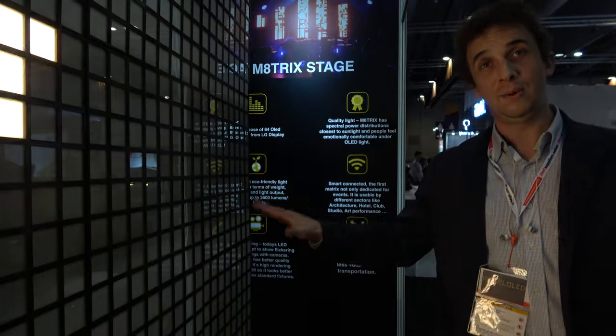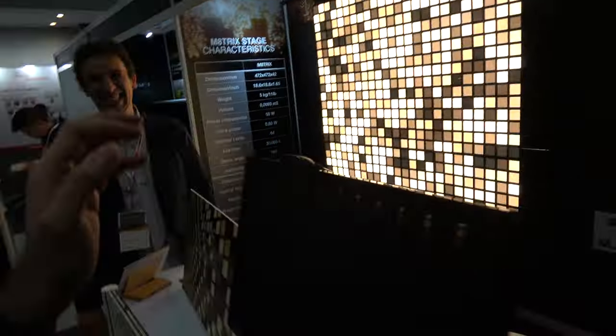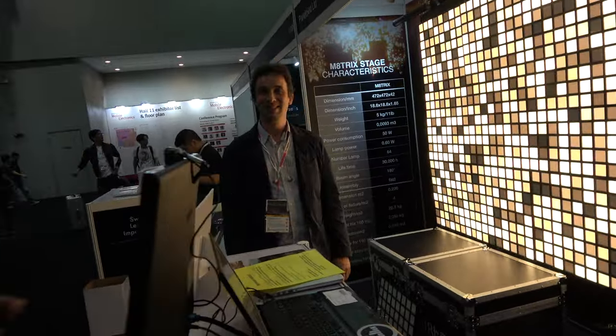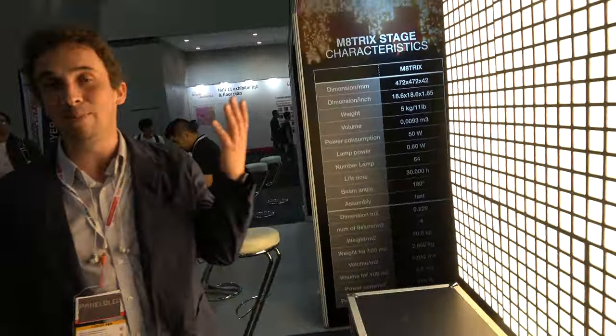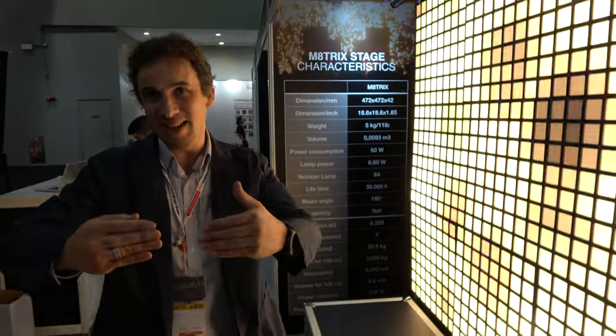We're also talking about a swimming pool version — an OLED matrix floor inside the pool. When you swim, a Kinect sensor tracks you and the light follows you. Since it's not glaring or blinding, you can swim without being disturbed. You could even program it to coach you — show you going faster or slower compared to your neighbor in the next lane. It's just programming, not too complicated.